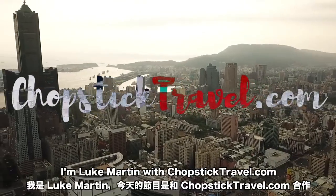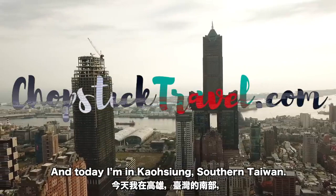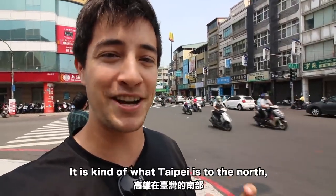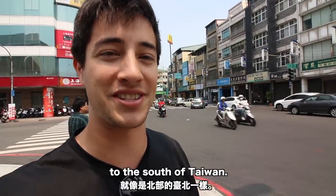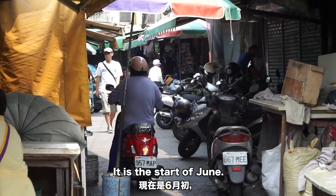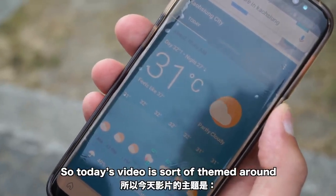What's up and welcome guys, I'm Luke Martin with chopsticktravel.com and today I am in Kaohsiung, southern Taiwan. Kaohsiung is a very big city — it is kind of what Taipei is to the north, to the south of Taiwan. We're here at the start of June and it is extremely hot here in Kaohsiung.